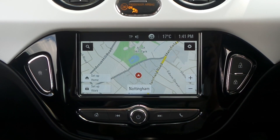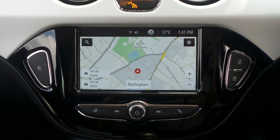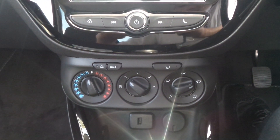Moving to the interior, in the front is the touchscreen IntelliLink entertainment system which features satellite navigation, Bluetooth connectivity as well as a DAB radio and mobile phone screen projection. It also has air conditioning.